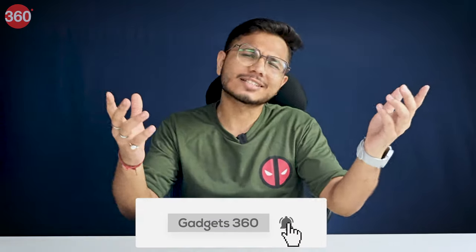iPhone 16 series is about to come but I have some rumors which can make you look more cooler in front of your friends. So don't waste time, hit the subscribe button and let's get started.